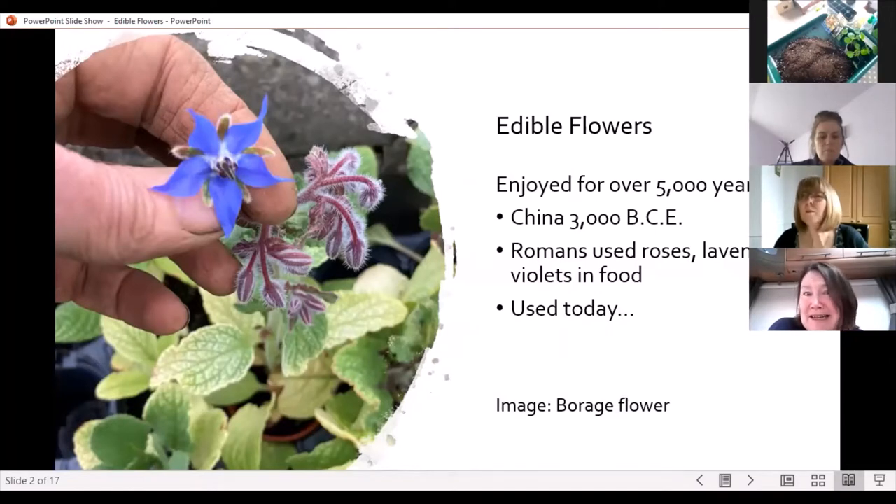And of course they're used today, as we'll see in the next few slides. This image shows a borage flower — a beautiful blue borage flower — which is one of the ones Joan is going to be talking about today.